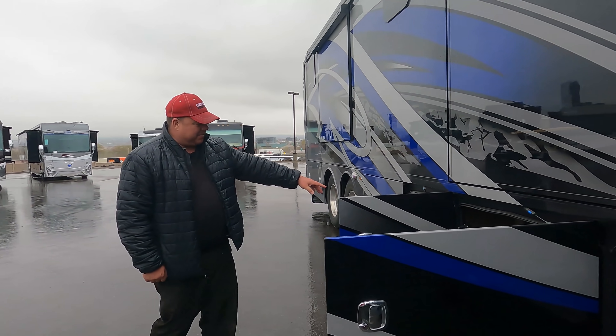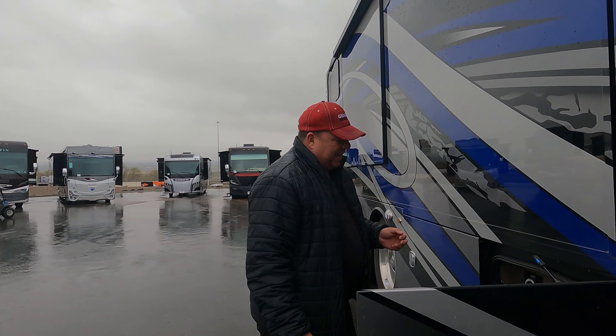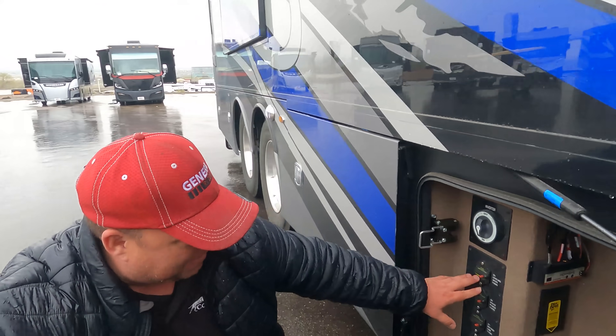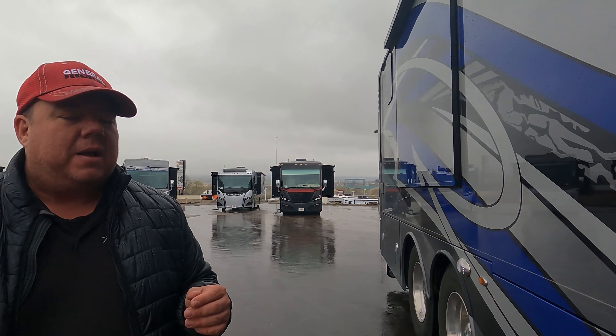Inside these compartments you've got your inverter switch and all your main DC breakers. In the center of the coach, inside a box, is actually where your batteries are located. The four AGMs are centered because they're very heavy — well over 100 pounds each. They're maintenance free, so you put them away and don't have to deal with them. AGM means no maintenance — a lot more power — and this coach also comes with solar from the factory.